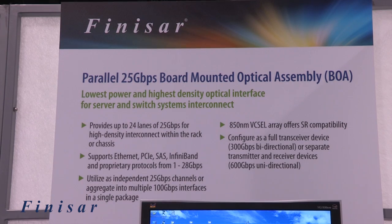It's protocol agnostic, so it supports Ethernet, Fibre Channel, PCIe, SAS, and InfiniBand, as well as proprietary protocols. It can run from 1 gigabit up to 20 gigabits per second per lane.